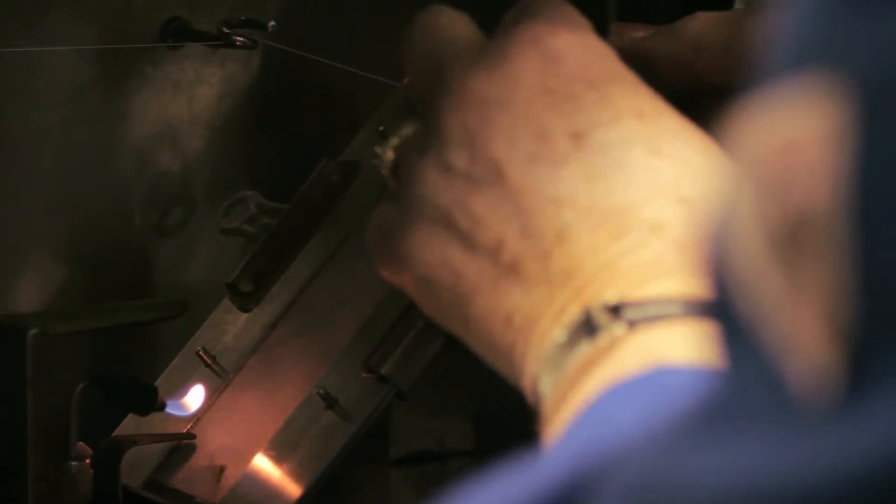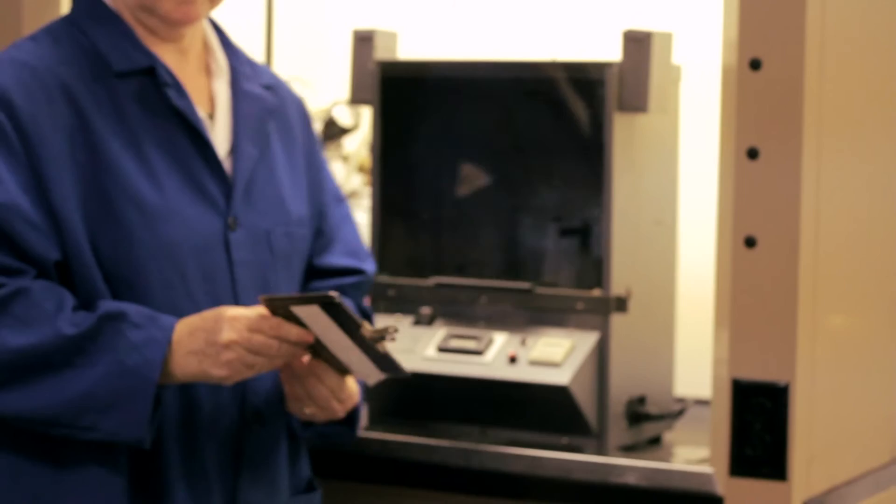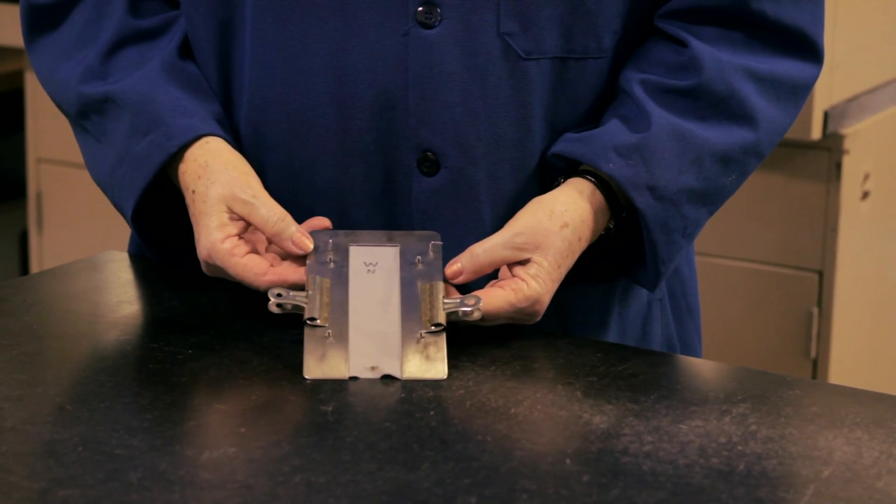This specimen showed no unusual burning characteristics. It did not ignite, as indicated by the scorched area of the flame impingement. Therefore, it would pass the 45-degree angle test and be designated as a Class 1 fabric.